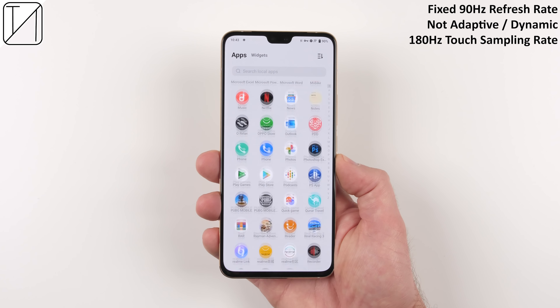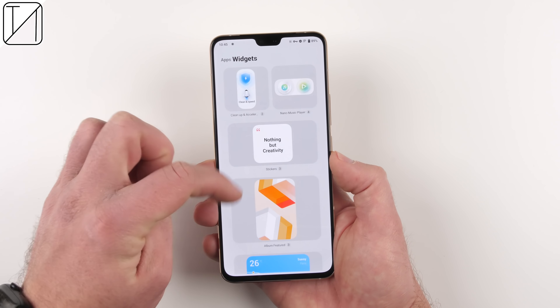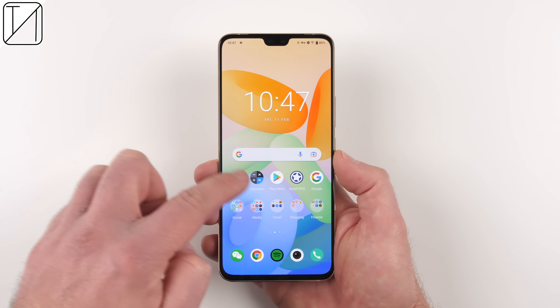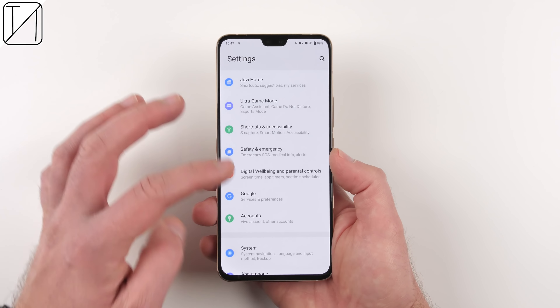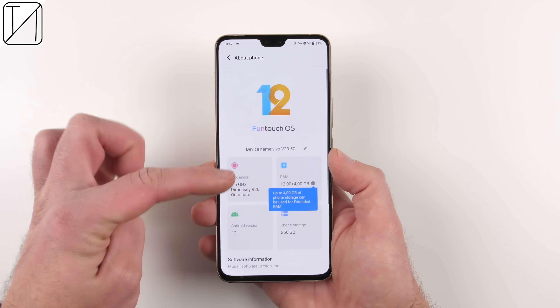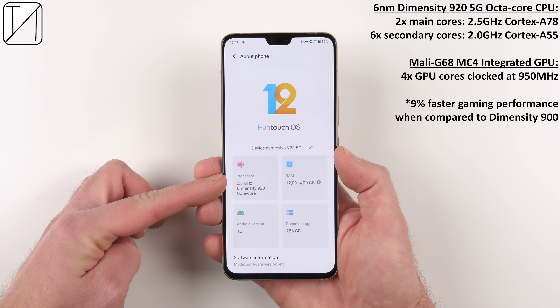Speaking of that display — yes, it is notched, which may or may not be your cup of tea. It is a 6.44-inch AMOLED panel with a 20:9 aspect ratio, Full HD+, a max brightness of 629 nits, a 90Hz refresh rate, and 180Hz touch sampling rate. The refresh rate is not adaptive — when it's at 90Hz, it stays at 90Hz; at 60Hz, it stays at 60Hz. It does have a smart switch that can toggle between 60 and 90Hz.